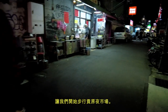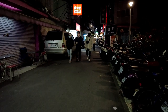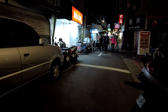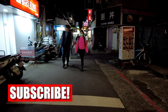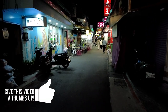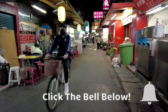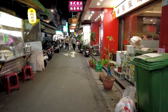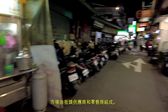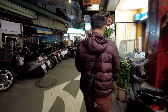Alright, without further ado, let's take a look at the place I've marked. It's a mixture of what we'd call traditional little street markets and storefronts, with a mixture of food and retail.